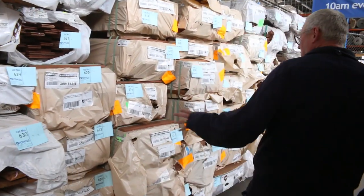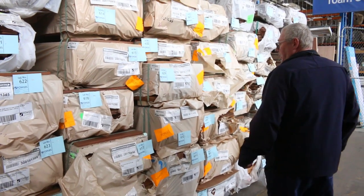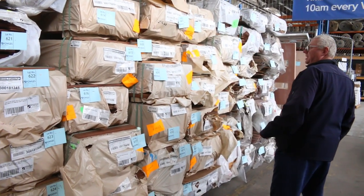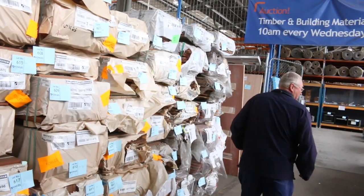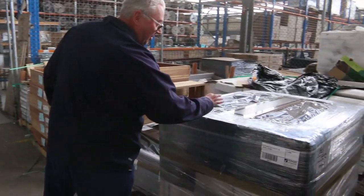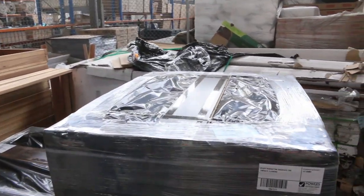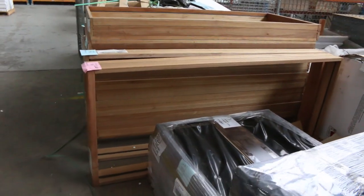As we make our way through here, some more decking — we've got spotted gum flooring in a 130 by 19. Some more decking somehow got into this row; there's a 140 by 45 spotted gum there as well. We've got more packs of laminate flooring there — lot 554, nice chocolate colour, as is lot 555. So a couple of lots of that.